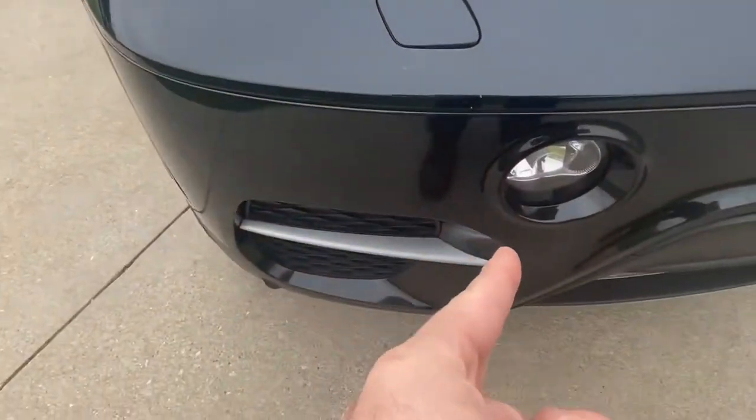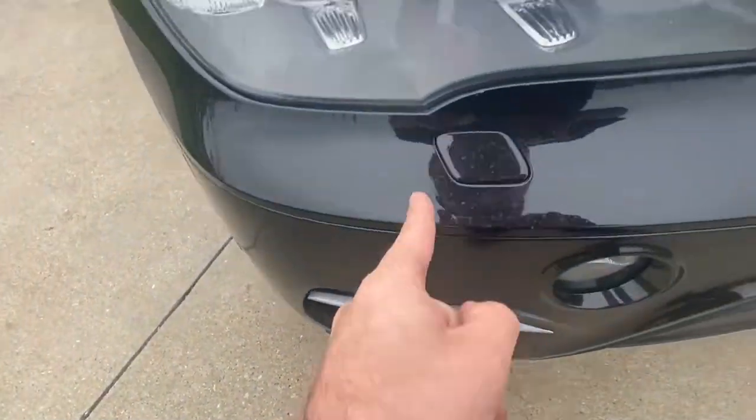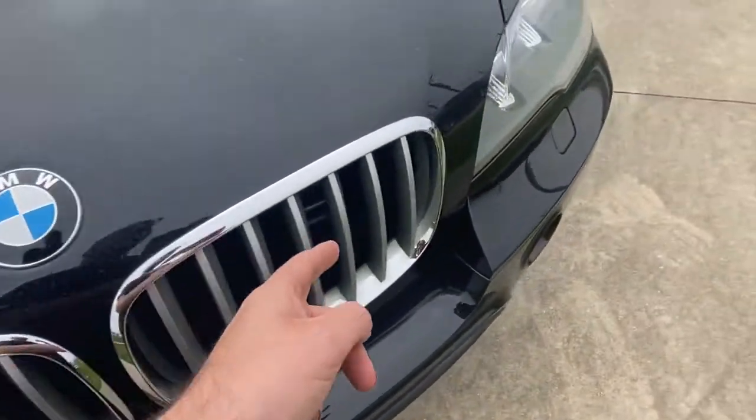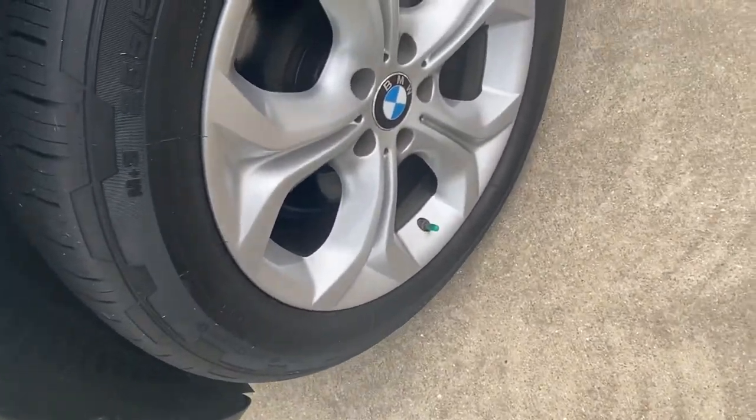So here you have your projector beam headlamps, HIDs, and then your lights down below, headlamp washers. Your kidney grills, before they became obnoxious kidney grills — very nice. 19-inch wheels on the vehicle.